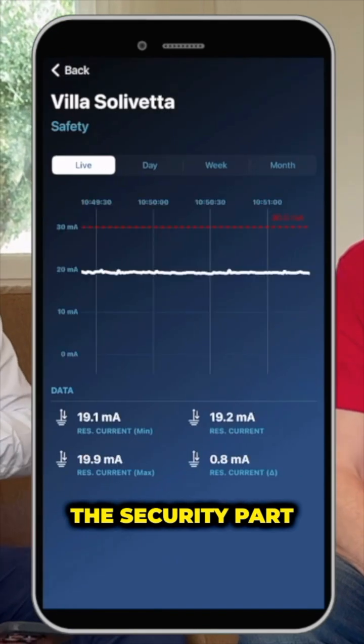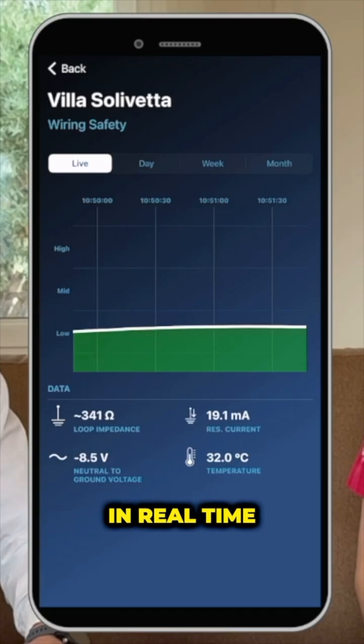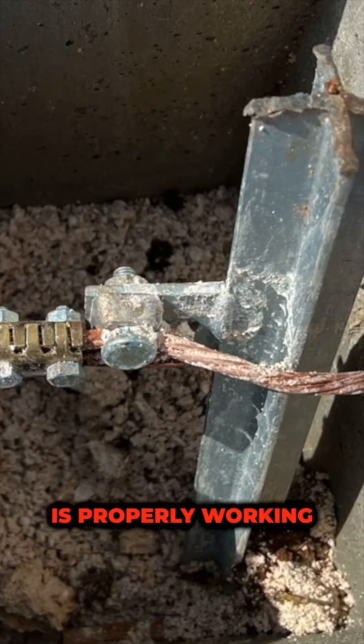The security part — my favourite. I can monitor in real-time the current ground. Ground resistance is measured in real-time and we can see the trend daily, weekly, and monthly. And it's interesting to see that the ground system is properly working.